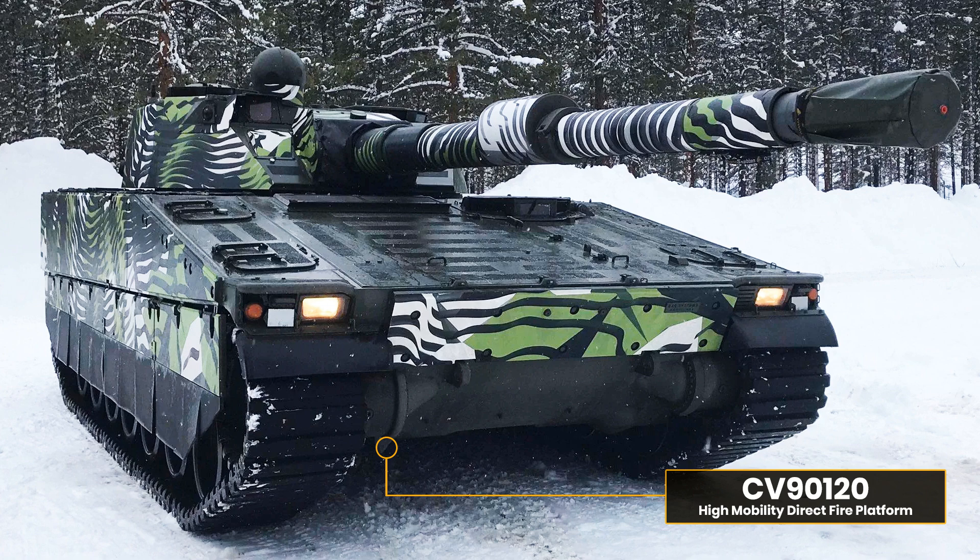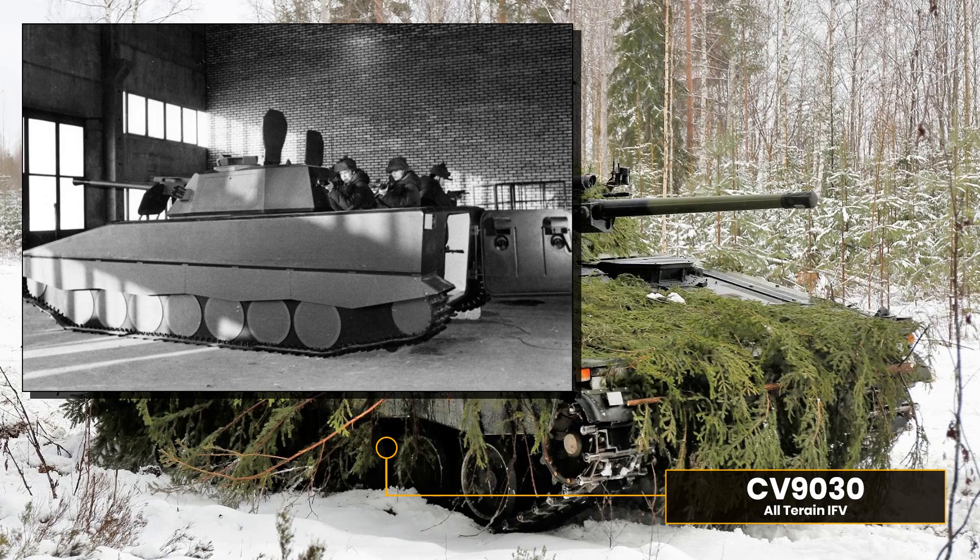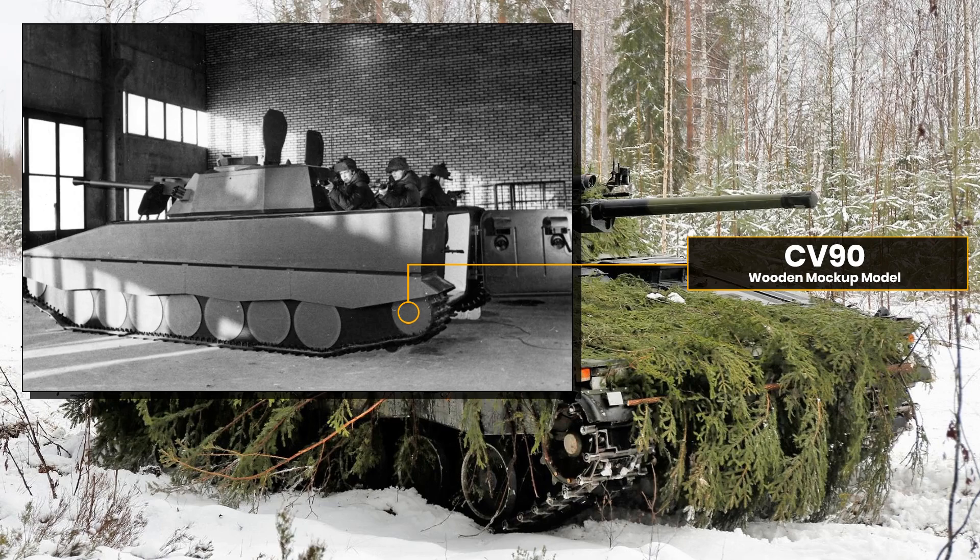The base vehicle is the CV90 120 itself, a variation of the famous CV90, considered by most leading experts to be the finest IFV ever made. Designed and built by BAE Systems and Hägglunds Sweden, the CV90 program began in the early 1980s with a requirement by the Swedish Defence Materiel Administration, the FMV, and entered service in 1993.